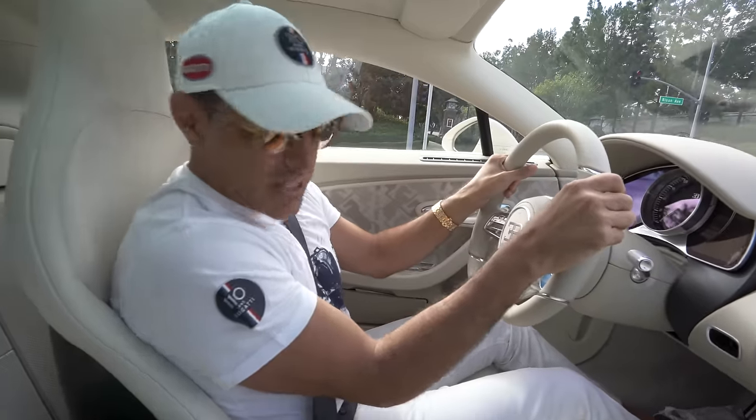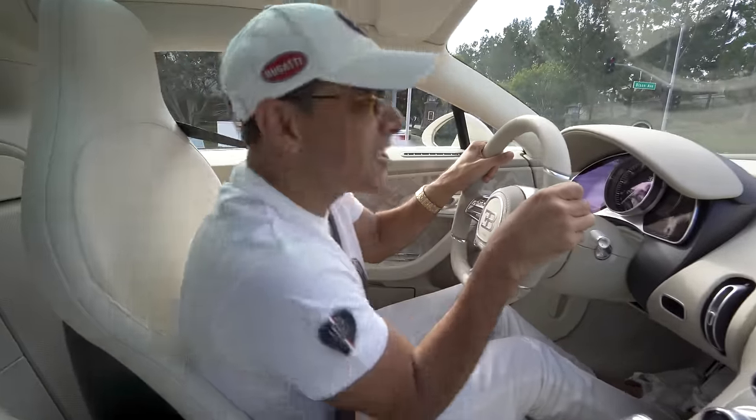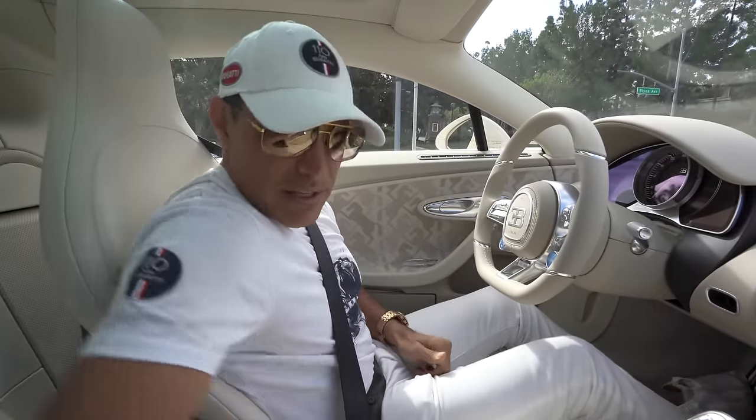There goes my McLaren key. Where did you fall? Well, these pockets are for my gloves — which by the way, I forgot my driving gloves today — but we can put my other Bugatti car keys in there.